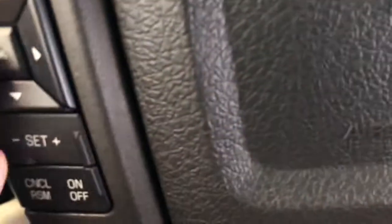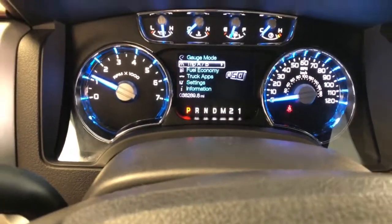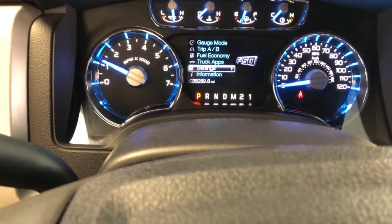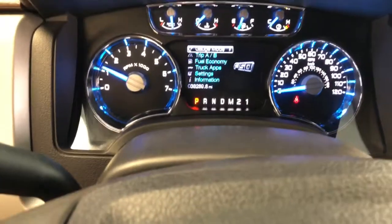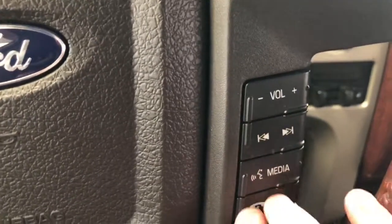We've got a control pad for your center display — right now we're in fuel economy mode. You can go into trip options, gauge mode, different truck settings, and all kinds of customizable controls with that keypad. You also have cruise control and audio controls on the steering wheel with voice activation.